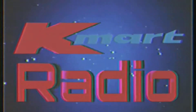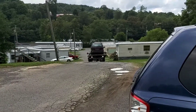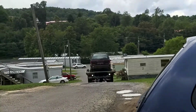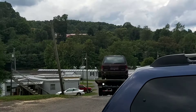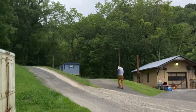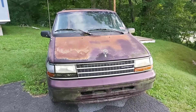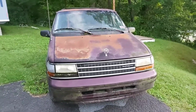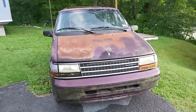Welcome! It's here guys — the 1995 Plymouth Voyager that we got for $400.